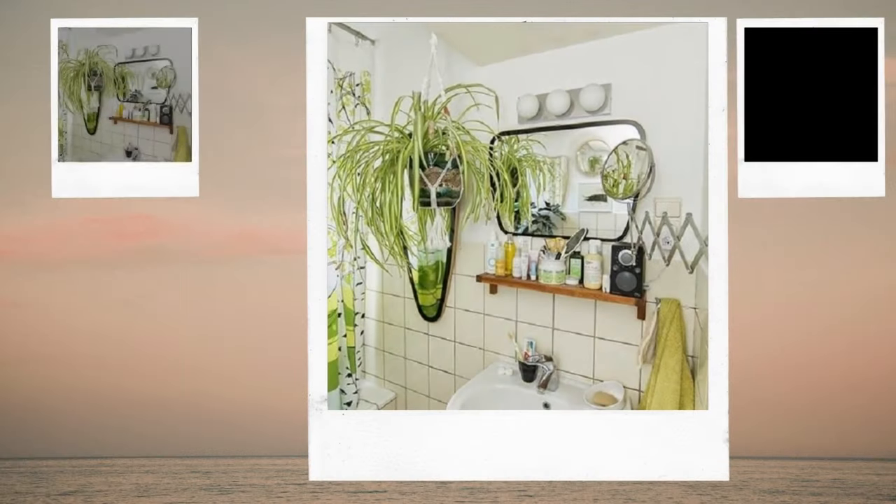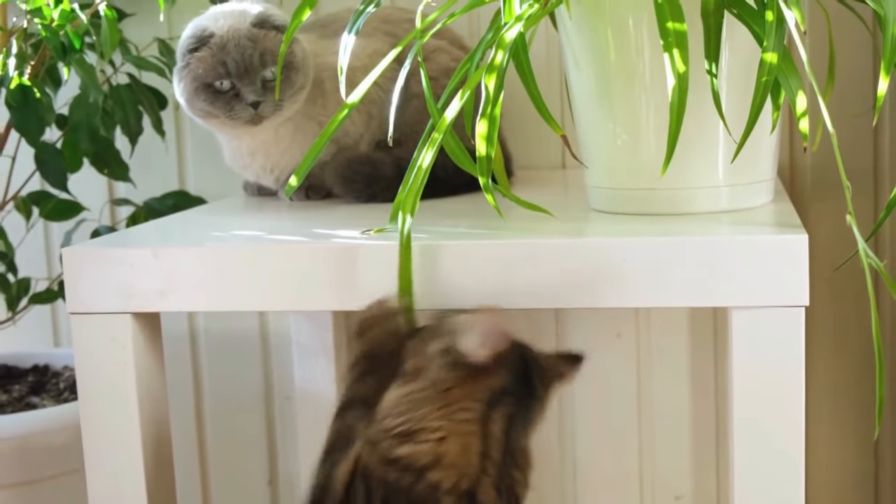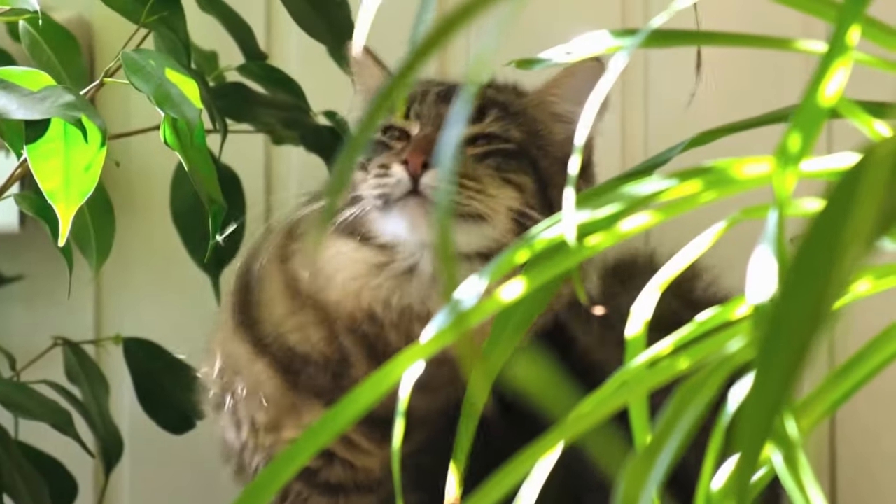High humidity and a lack of sunlight are two conditions that the spider plant can withstand. It is one of the best houseplants for a windowless bathroom because it is also an effective formaldehyde remover.